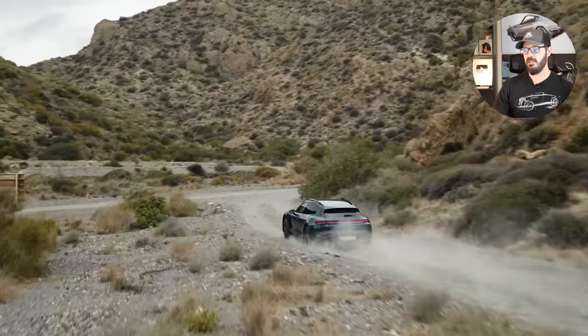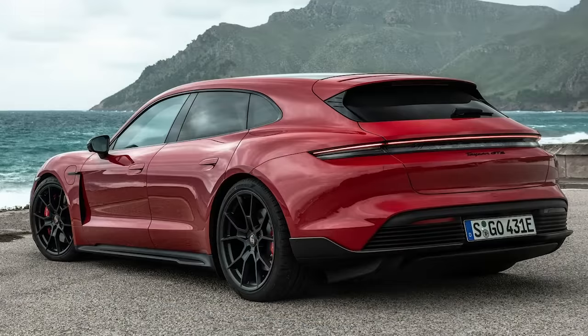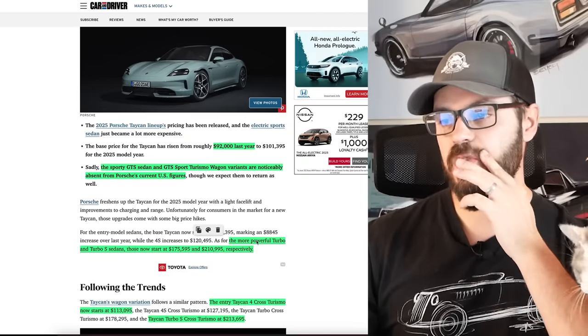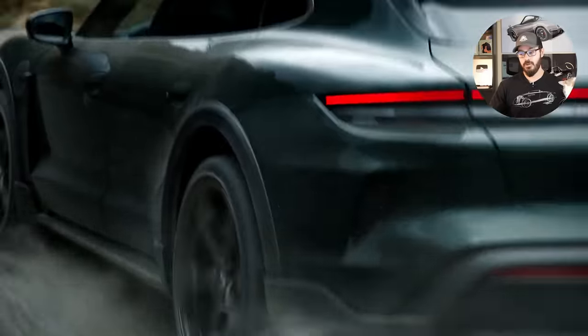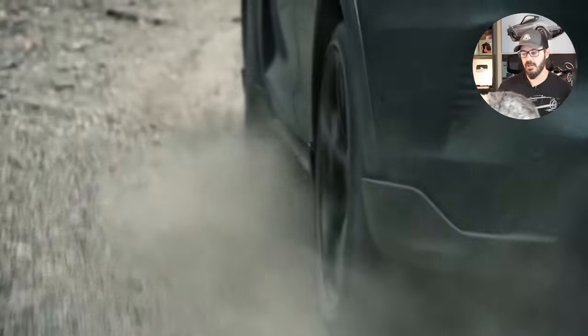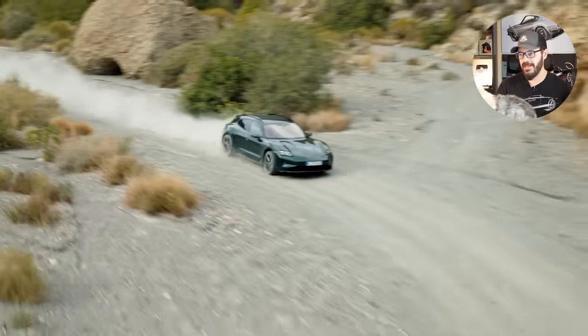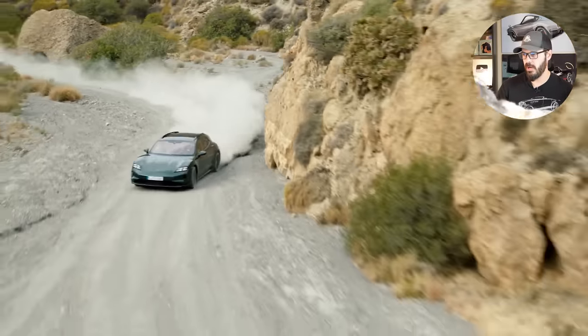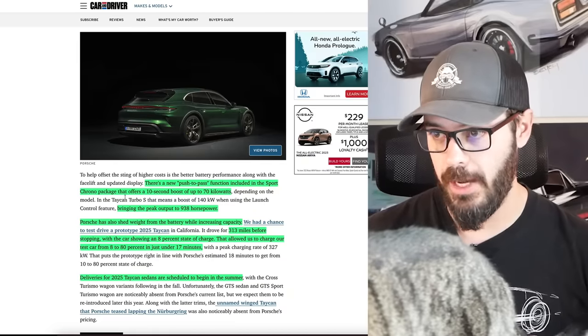The sporty GTS sedan and the GTS Sport Turismo wagon are not in the lineup for the US, at least right now. The turbo starts at $175,000, and then you have the turbo S at $210,000 or $211,000. You still have some wagon versions with the Cross Turismo, which starts at $113,000, and there's also a price for the turbo S Cross Turismo. There's also a new push-to-pass function, which is included in the Sport Chrono package.